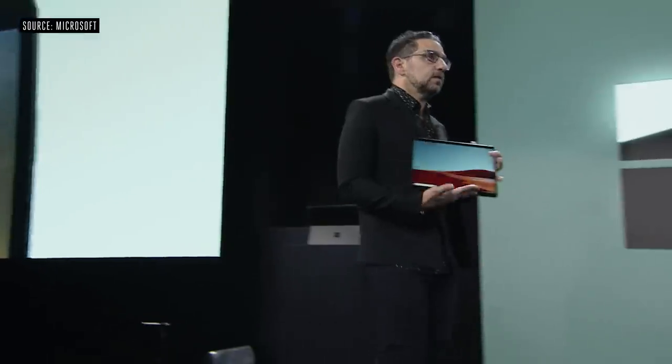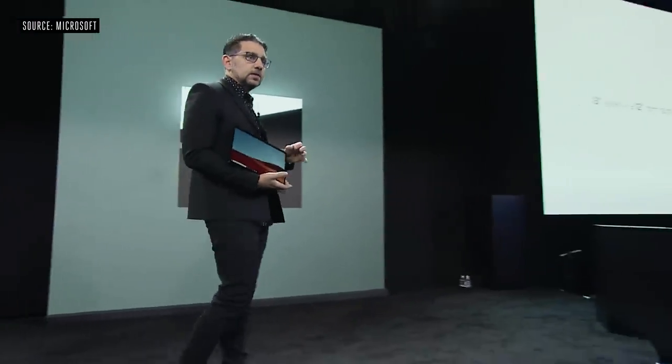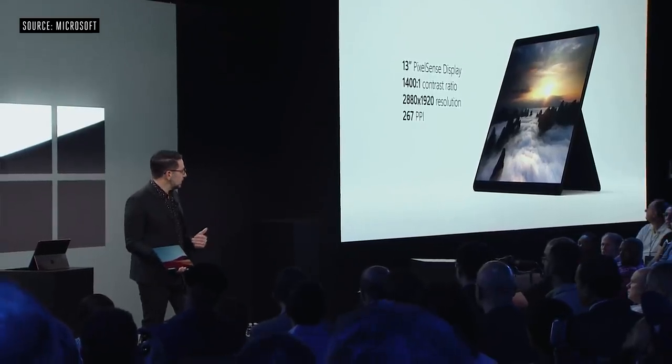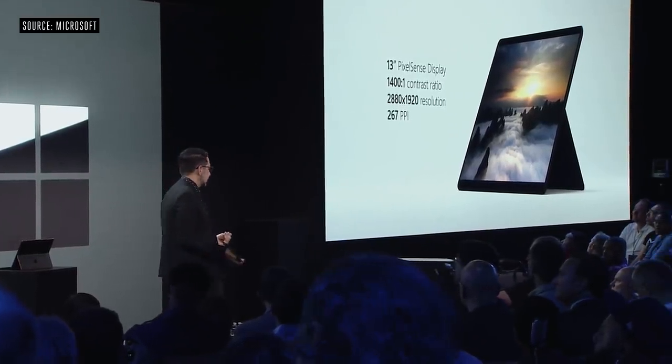Start with the display on this product. This still has that same 12-inch chassis, but we have a 13-inch diagonal. It's soft on the eyes — 2880 by 1920 resolution with 267 dpi.